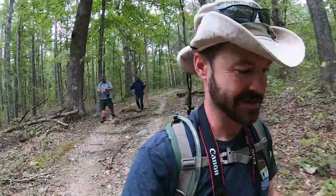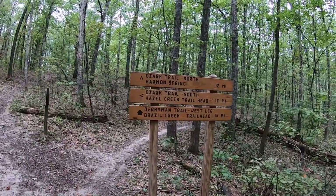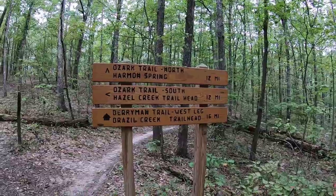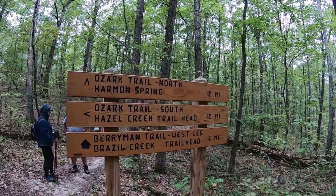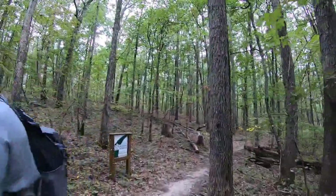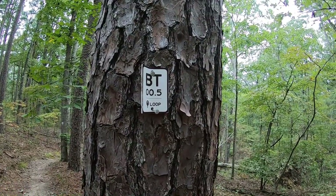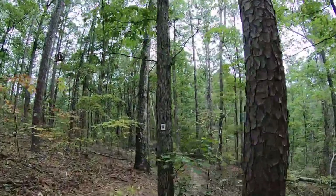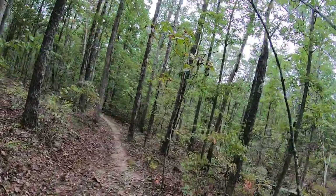We're beginning our trail at the Berryman Ozark Trailhead. It's about 9:30 and cloudy, about 62 degrees, looking forward to the beautiful scenes along the way. At the decision point you can go Ozark Trail North, Ozark Trail South, or Berryman Trail West Leg. For our loop we take Ozark Trail North toward Armand Spring, and you'll see the BT loop tag on trees to know you're heading in the right direction.